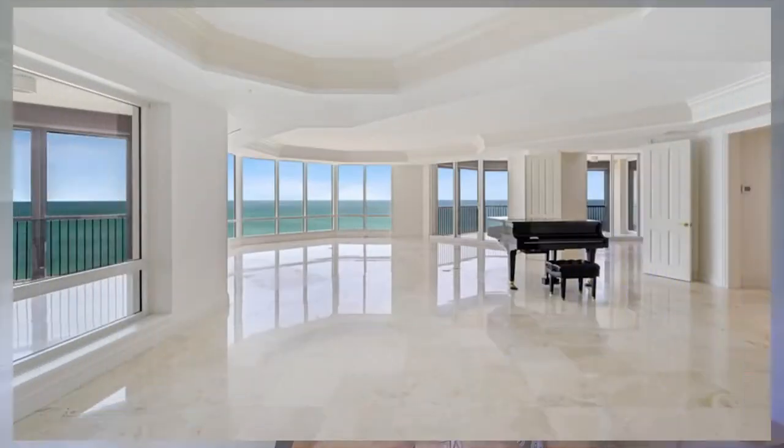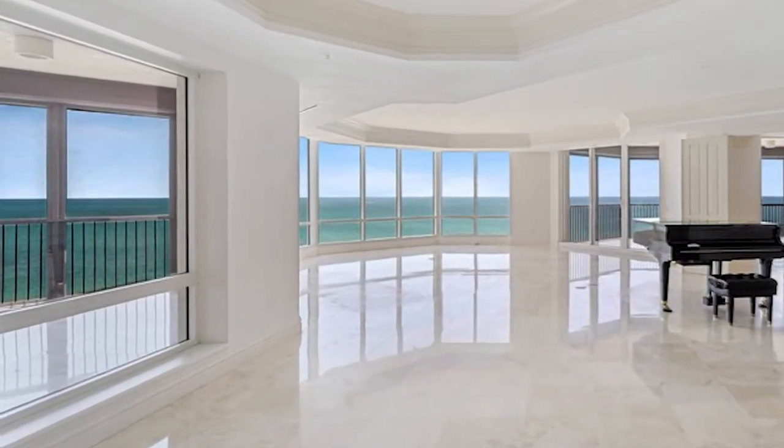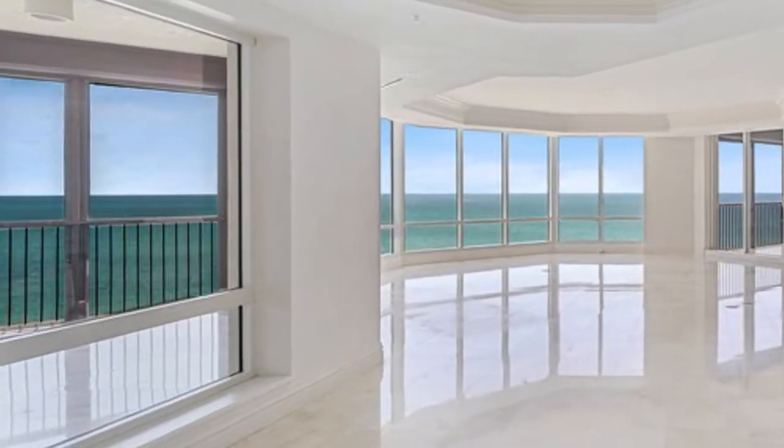Now for the most expensive condo in a high-rise building: this condo is located in the Bay Colony section of Pelican Bay, which is a gated community within Pelican Bay. It's located on the 14th floor of the Windsor building and it's going to cost you $9.4 million.